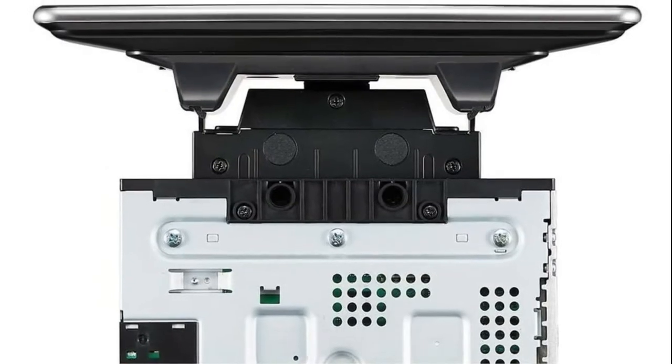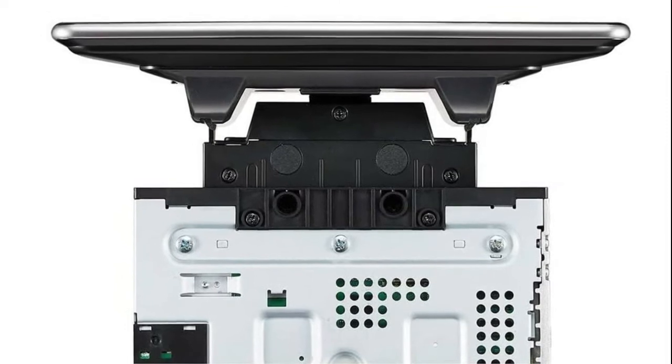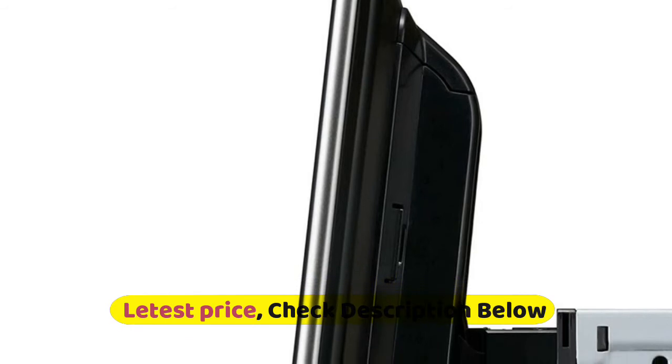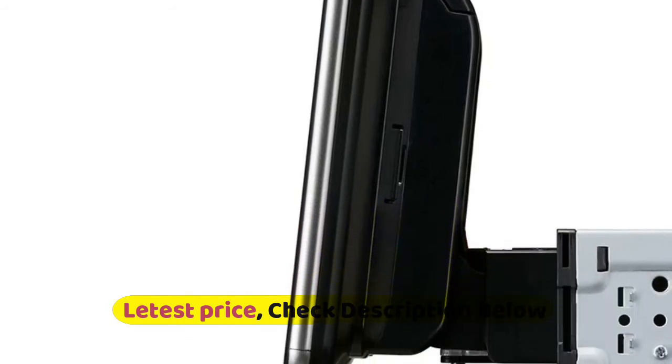Once installed, the screen and mount are fixed to the chassis for a sturdy installation. The screen hovers over or in front of the dash, while its rear housing tapers off cleanly at the edges for a thin and modern silhouette.